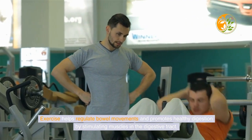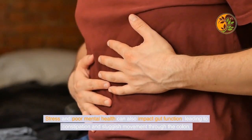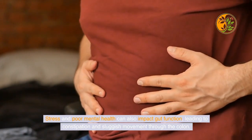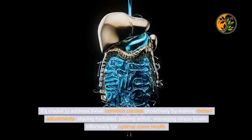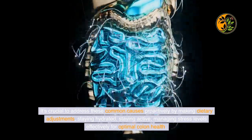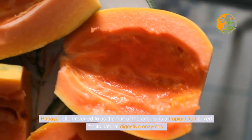A sedentary lifestyle and lack of physical activity play a significant role in causing a congested colon — exercise helps regulate bowel movements and promotes healthy digestion by stimulating muscles in the digestive tract. Stress and poor mental health can also impact gut function, leading to constipation and sluggish movement through the colon. It's crucial to address these common causes proactively by making dietary adjustments, staying hydrated, staying active, and managing stress levels effectively for optimal colon health.